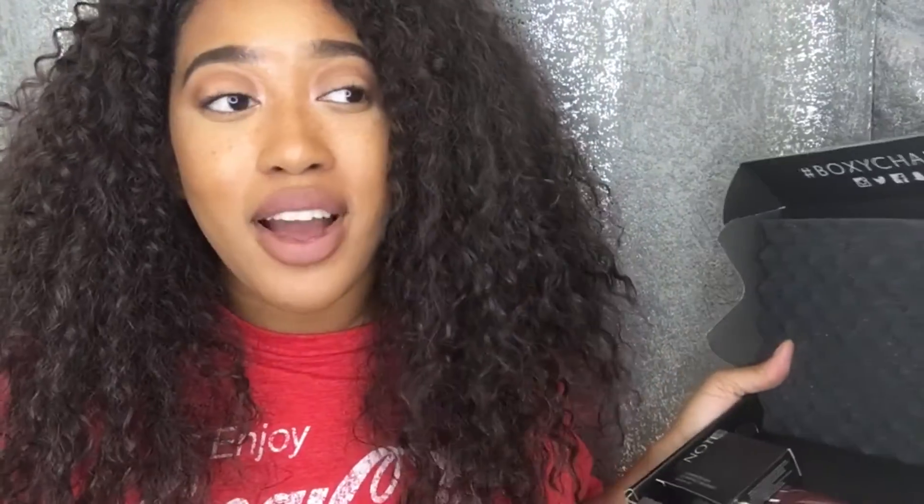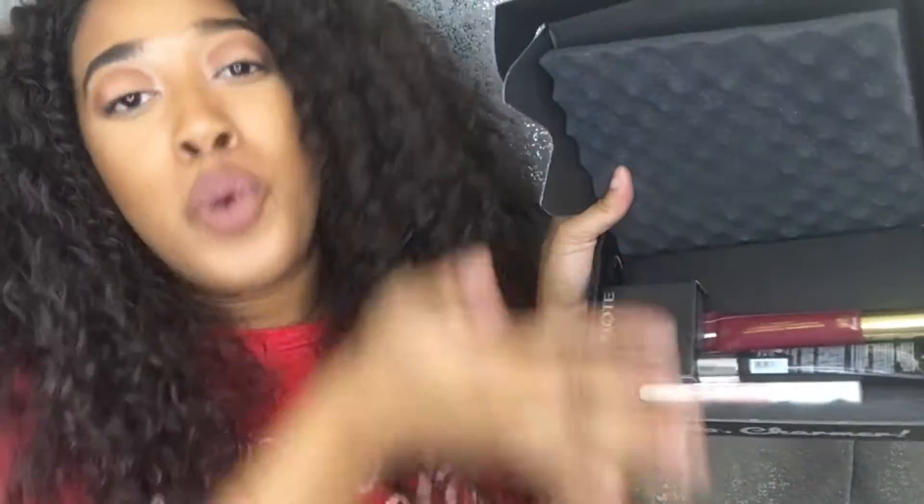This is everything in the box. I've already kind of touched everything. I haven't put anything on my eyes because I just got back from work and I was like, let's do this, let's make a video. I'd like to see it, but for now I'm just showing you what everything is.